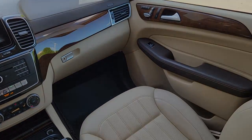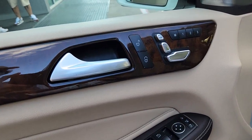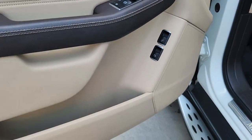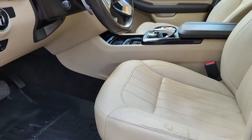Keyless entry, sunroof/moonroof, fog lamps, power liftgate, premium sound system, heated mirrors, power passenger seat, woodgrain interior trim, steering wheel audio controls, third row seat.